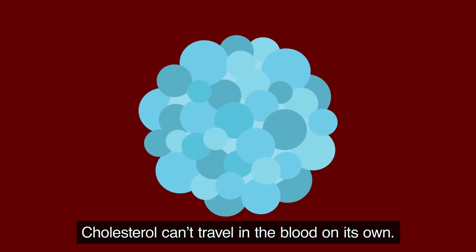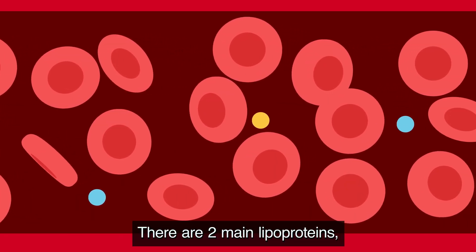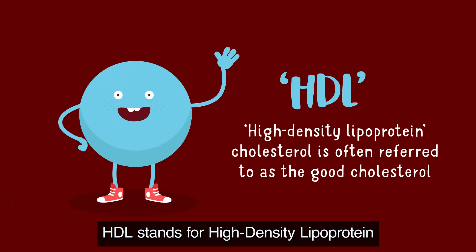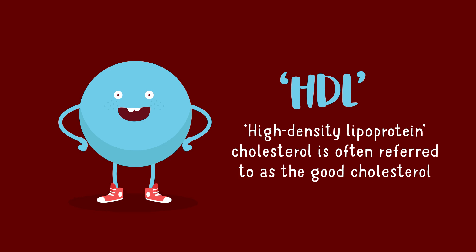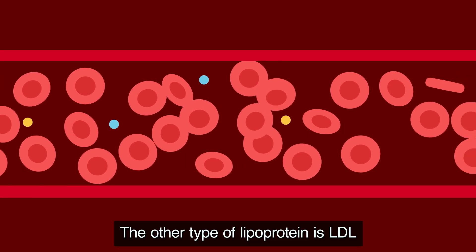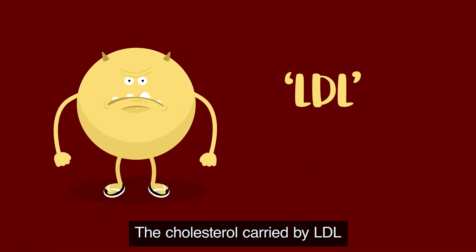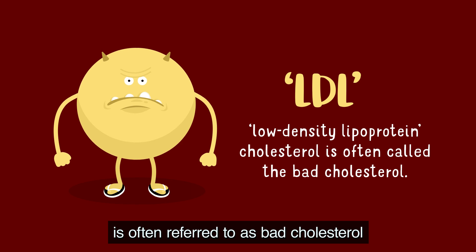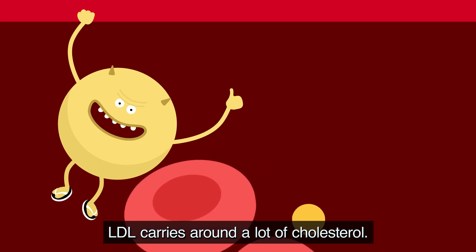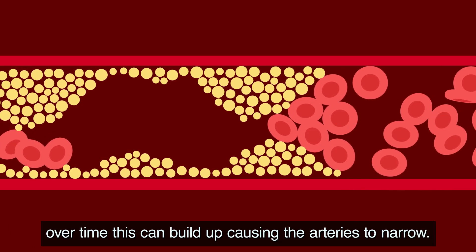Cholesterol can't travel in the blood on its own — it gets transported by lipoproteins. There are two main lipoproteins: LDL and HDL. HDL stands for high density lipoprotein and carries cholesterol away from the arteries, so it's often referred to as good cholesterol. LDL is the main carrier of cholesterol in the blood and is often referred to as bad cholesterol. Too much LDL cholesterol in the blood can get into the walls of your arteries.